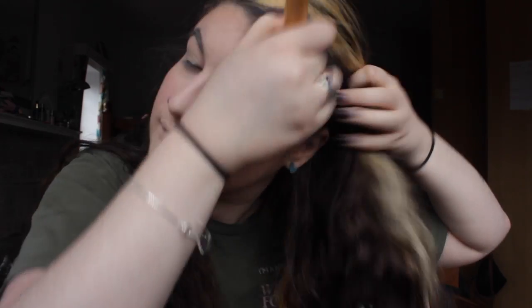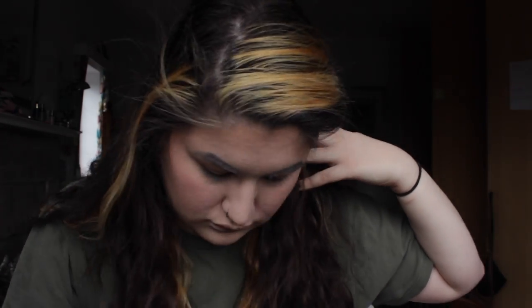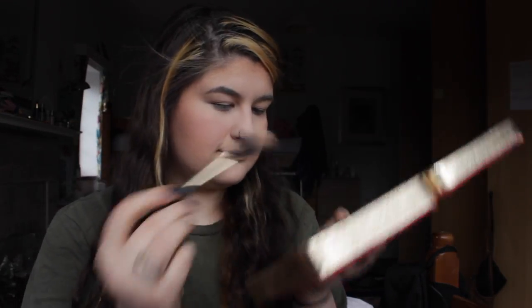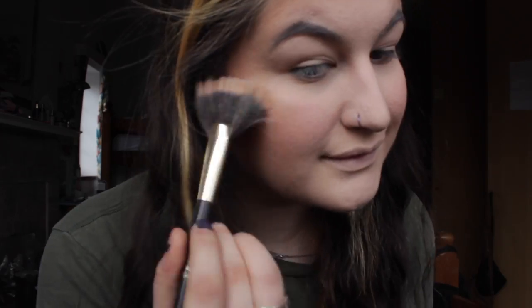I'm just blending all that out so it's not too harsh and not too overwhelmingly bronzy — as you can tell I'm very pale, so color really stands out and I don't want it to look bad. I'm putting my cheek back in place because I was blending too harshly. Now taking the highlight from that palette, which is called Authentic — it's sort of a champagne-y, slight shimmery highlight.